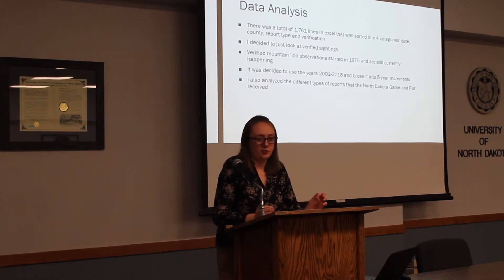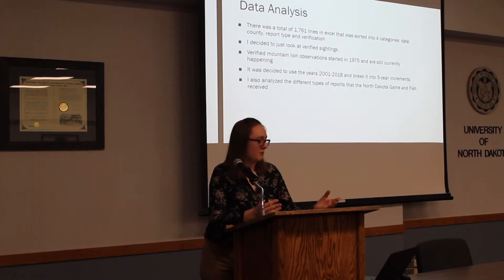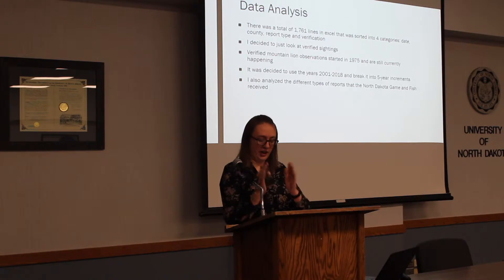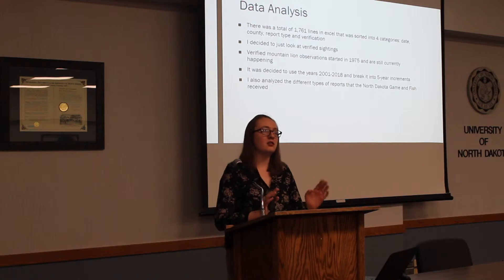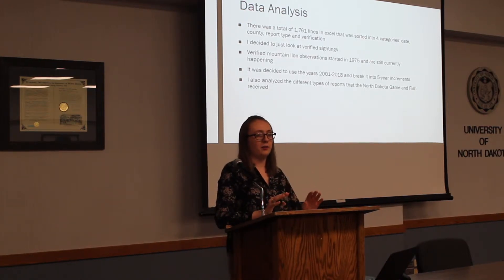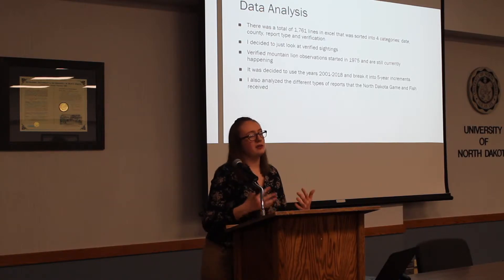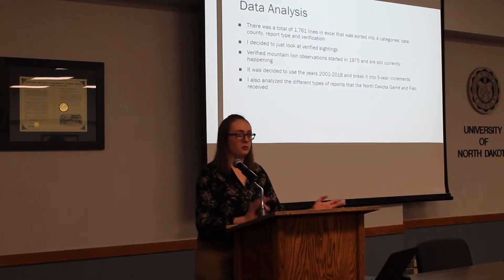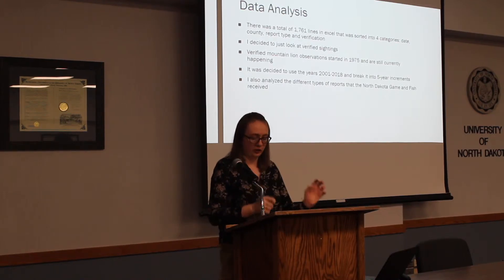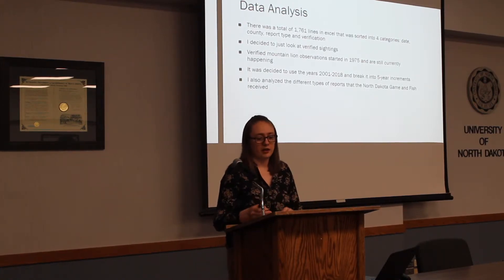The data analysis consisted of going through almost 1,700 lines of Excel data, placed into four different category types: the date of the observation, the county it was observed in, the report type, and the verification level. I decided to solely look at verified mountain lion sightings — the lady I was working with from North Dakota Game and Fish said that unverified data probably wasn't as reliable. I looked at 2001 to 2015, which had the larger numbers, broken down into five-year increments, and I also analyzed the different report types.